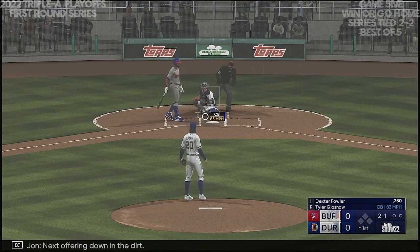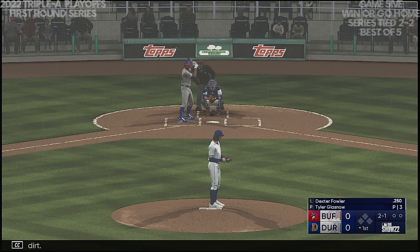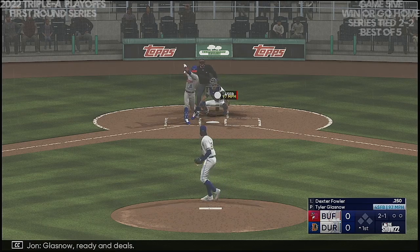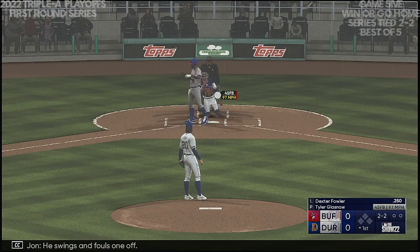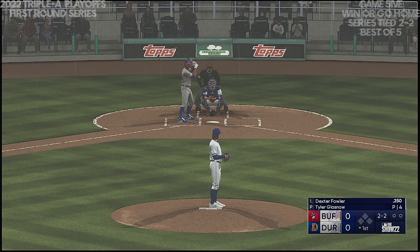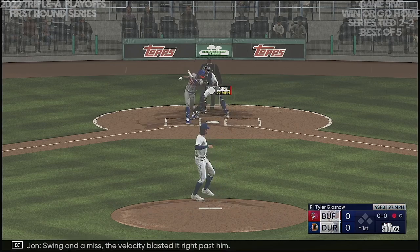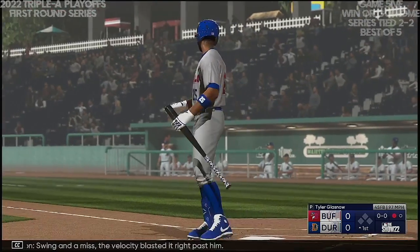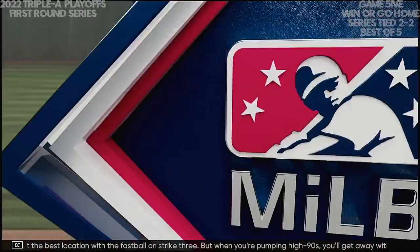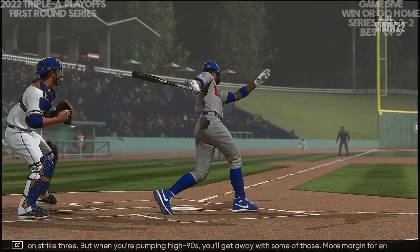Digging in is the switch-hitting outfielder Dexter Fowler. Next offering down into the dirt. Glasnow ready — he swings and fouls one off. Swing and a miss! The velocity blasted it right past him. Not the best location with the fastball on strike three, but when you're pumping high 90s you'll get away with some of those — more margin for error.